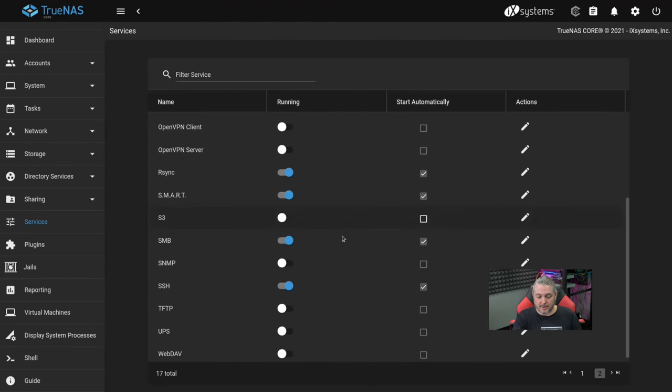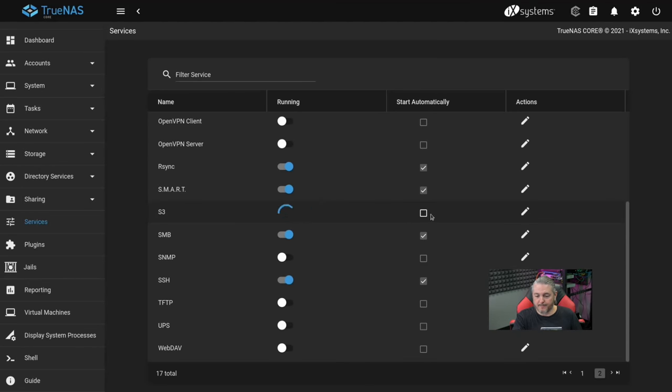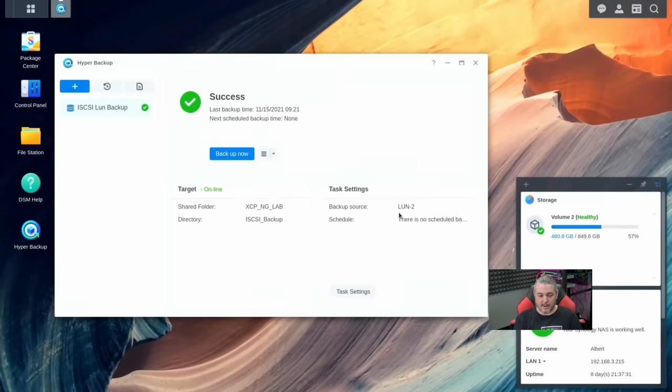Then we hit Save — pretty simple. Then we go down here to S3, enable it, and make sure it's set to start automatically, so it starts on startup. That's all we have to do inside of TrueNAS.